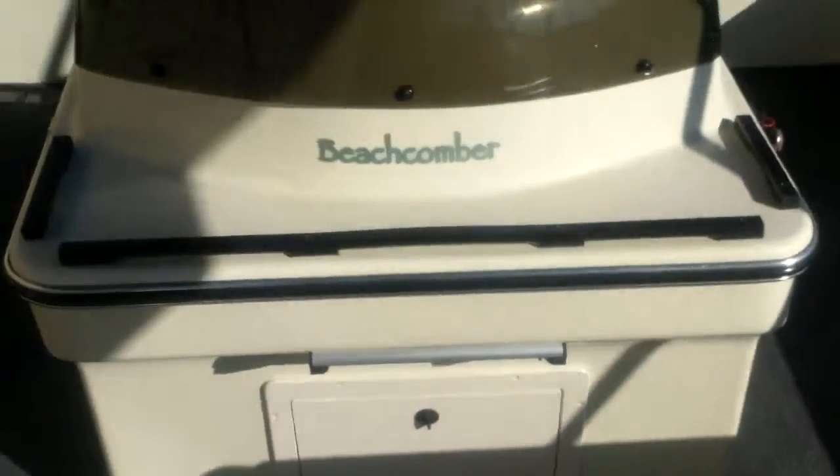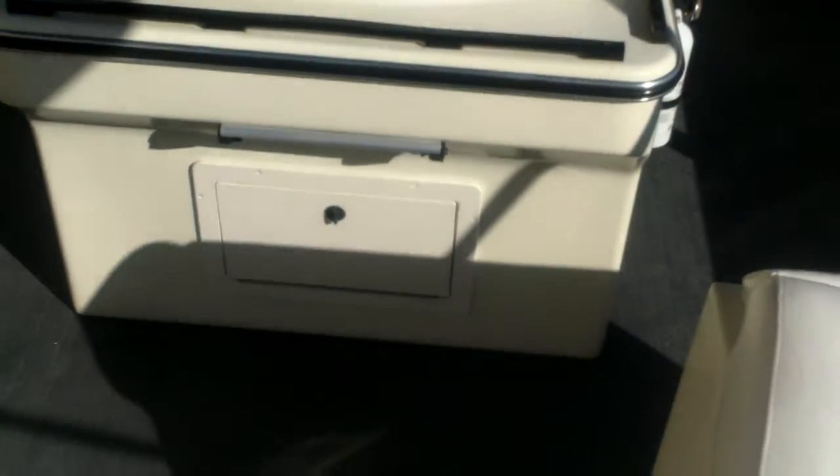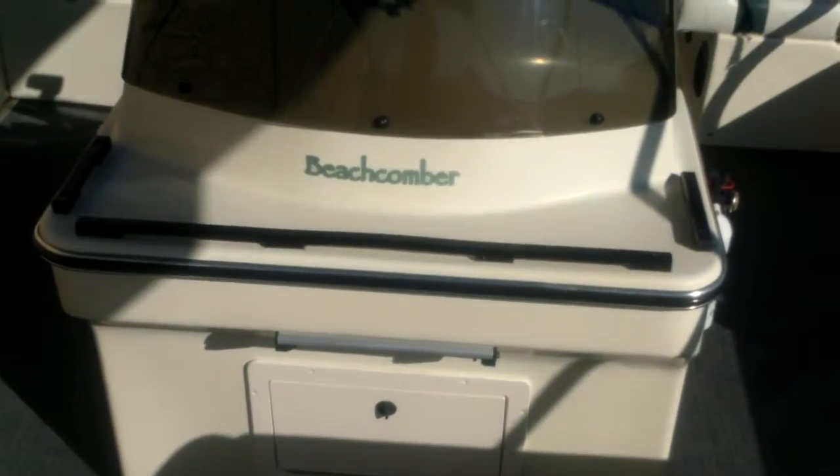This is an 8.5 foot beam across. The upholstery is in really good shape. There are a few issues that I'll show you, but not a whole lot. It's a center console model. It's going to have a Lowrance Fish Finder mounted at the helm there.